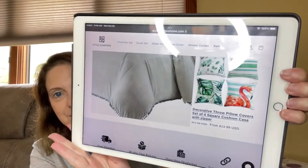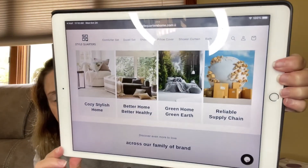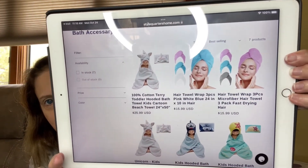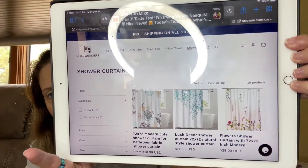There are some more throw pillows on the site. It says: cozy stylish home, better home, better healthy green home, green earth, and reliable supply chains. They have comforter sets, duvet sets, sheet sets, pillow covers, shower curtains, and bath products. Oh wow, they have little baby towels and hair wraps — so cute! I'm very curious about the shower curtains because I'm serious about redoing my bathroom. There are so many pretty ones to choose from.